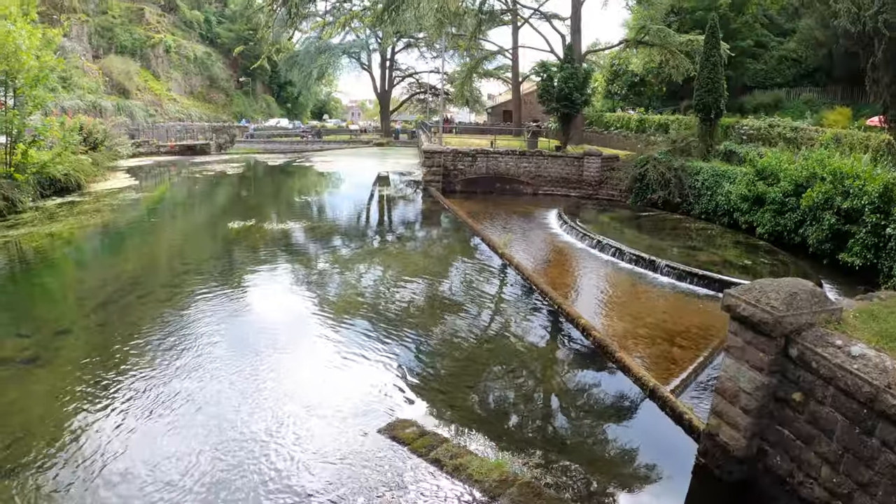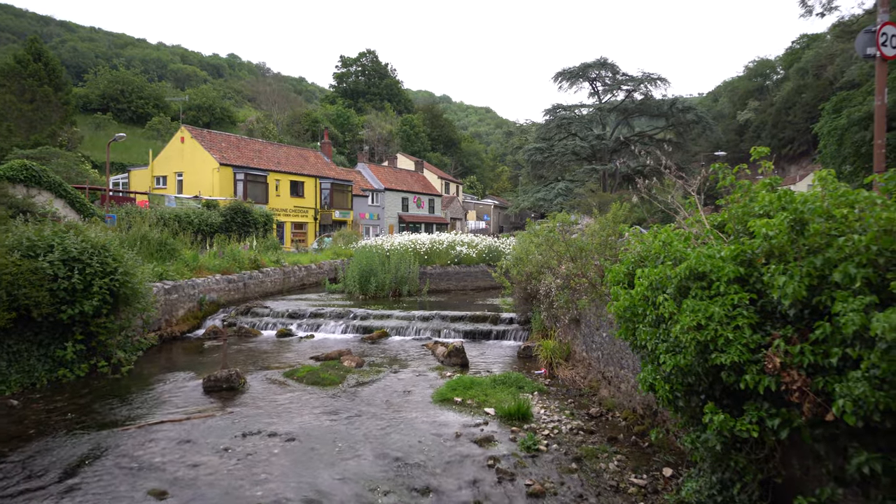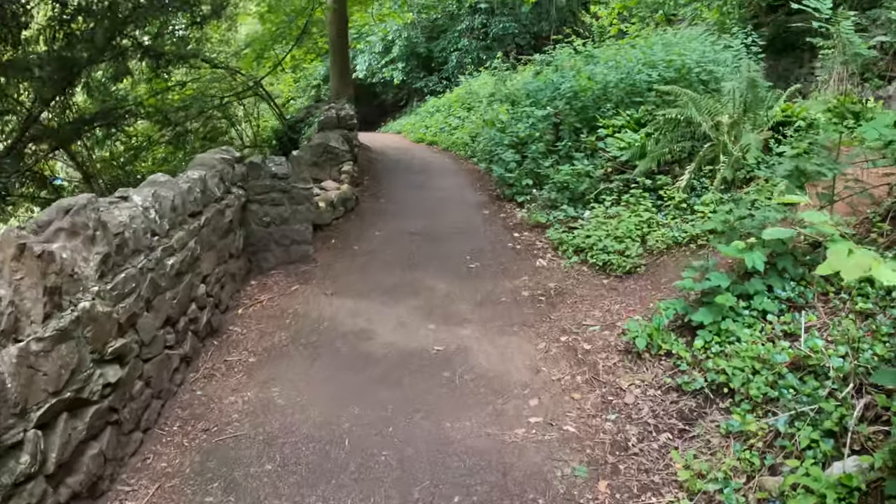If you want to stay out of the shops there's still plenty to see with these waterfalls and a little river, and there are also some walks to take. We've just seen that little waterfall and we're now taking another short walk along this footpath.